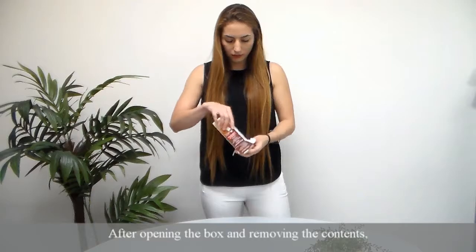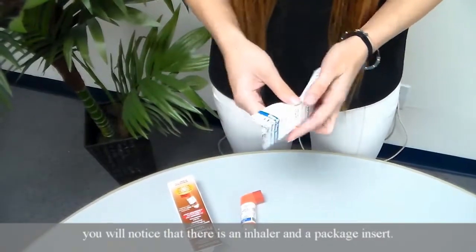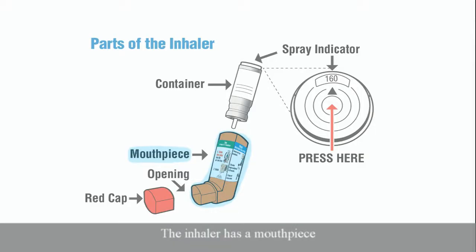After opening the box and removing the contents, you will notice that there is an inhaler and a package insert. The inhaler has a mouthpiece, a container with an attached spray indicator, and a cap.